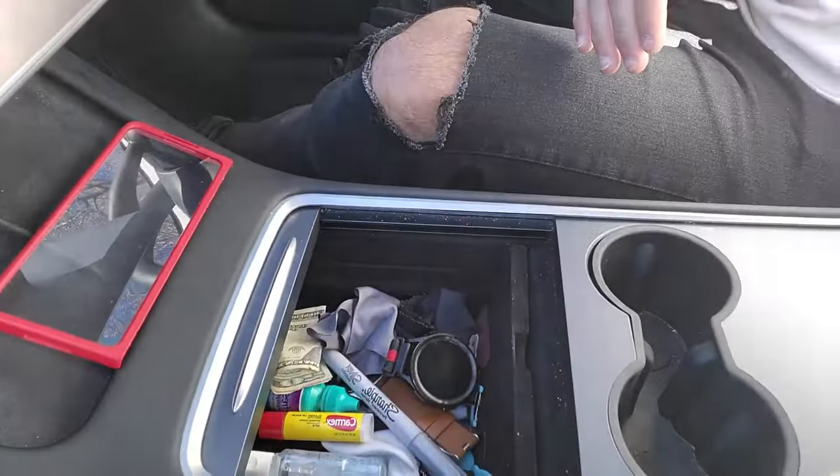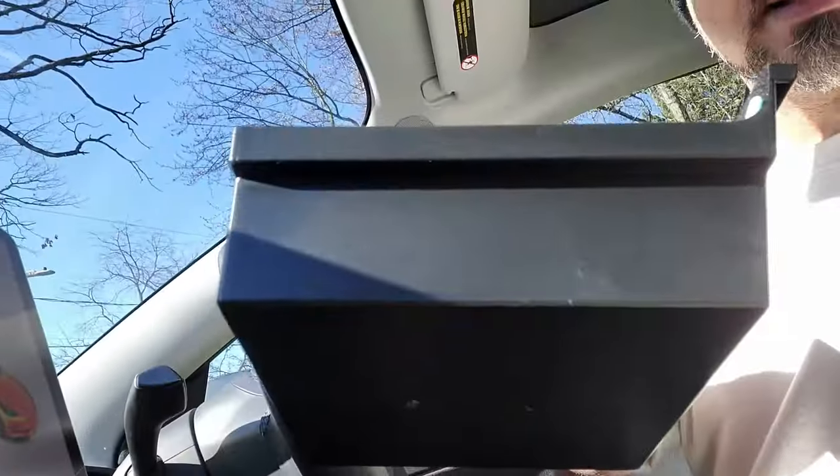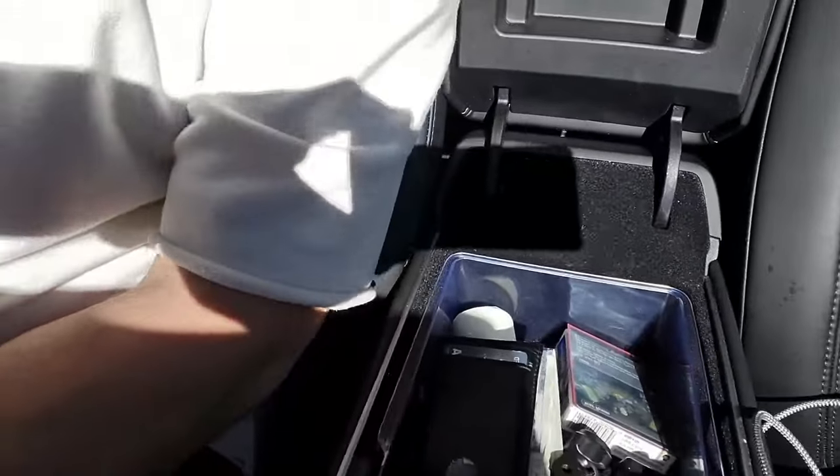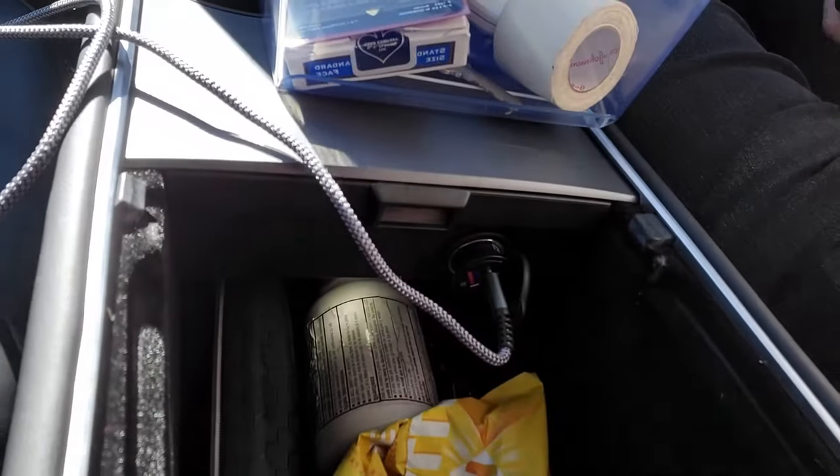Another must-have is the organizer that goes in the center console. They do slide and have a design to go on the lining, but they don't really stay in place while driving. It's great if you always want a pen available, or to stash an extra ring. I got a clear-back version because the light only emanates from down inside the console.